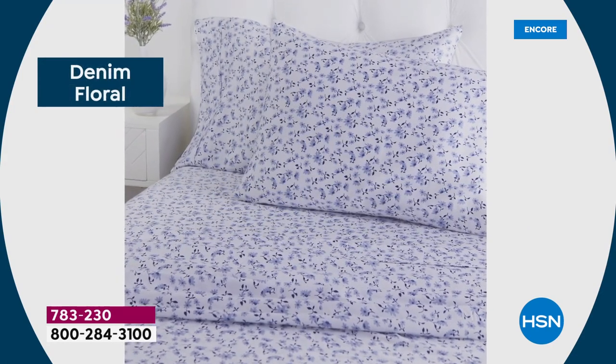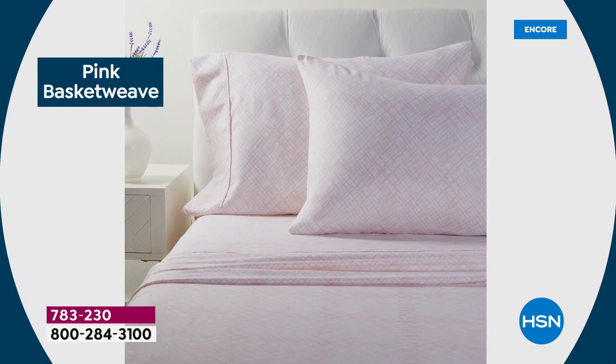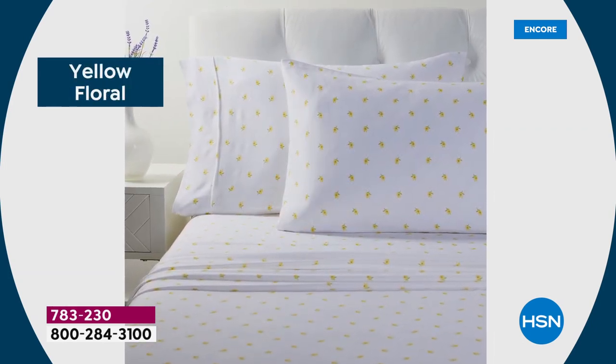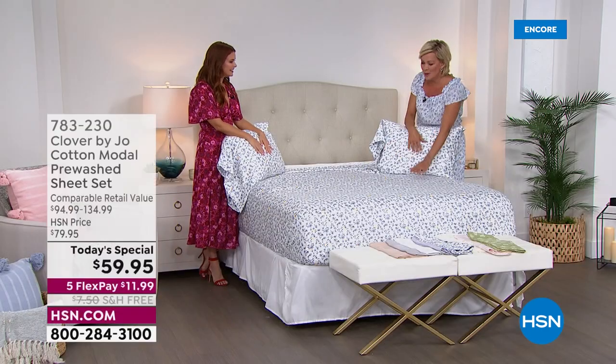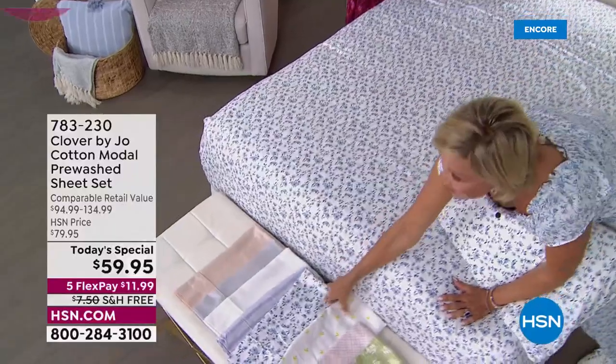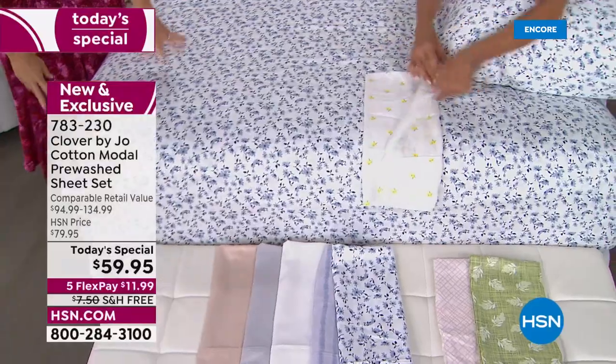I've been very resistant to prints on my sheets for some reason, until I saw these. They're just different — I don't know if it's the nature-inspired prints you've chosen. I really love this denim floral. If you're just tuning in, look at this one — the denim floral is a star.